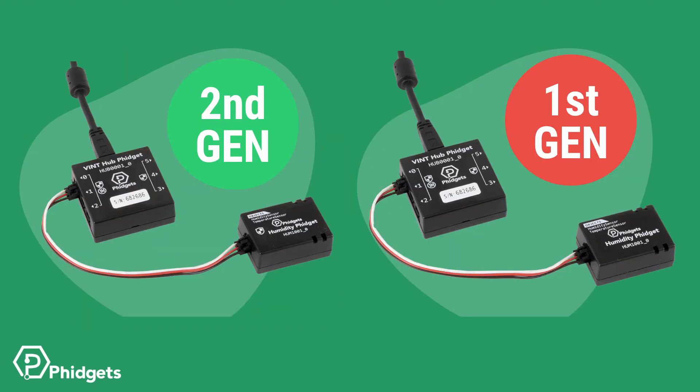For example, on the left-hand side, both the Vint hub and the Vint device have a shield, which indicates a second generation system. On the right side, the Vint hub has a shield, but the Phidget sensor does not have a shield, meaning it's a first generation system. Because second generation Vint is backwards compatible, this system will still function; however, it won't have any of the second generation benefits listed previously.